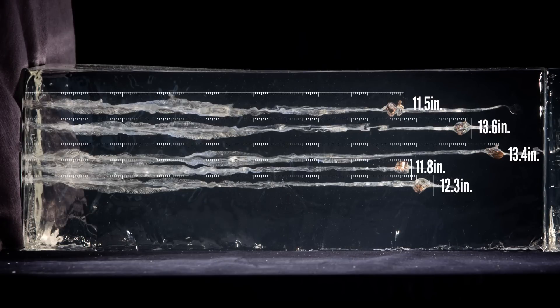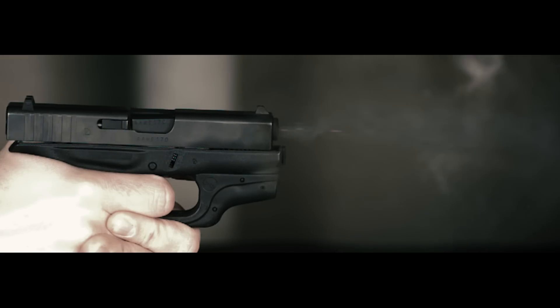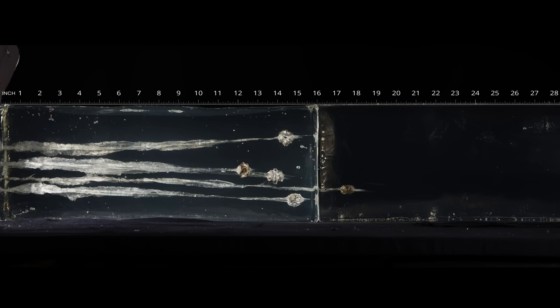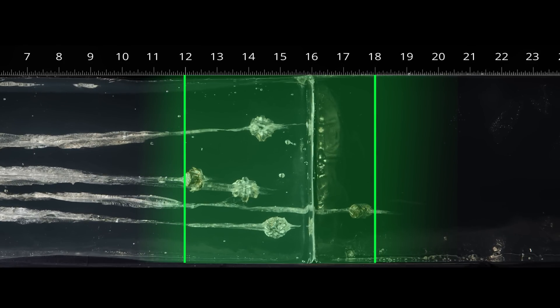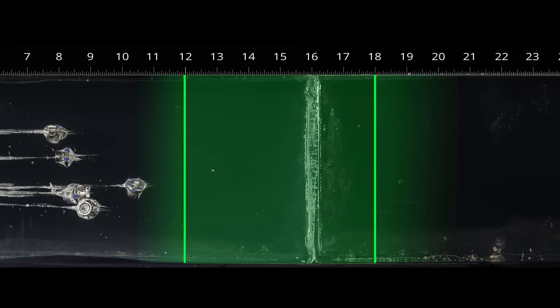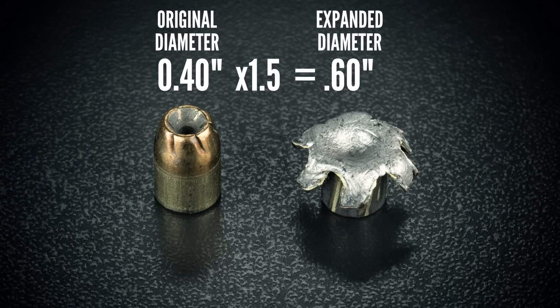So we measured the penetration depth of each bullet, then dug it out of the gelatin and measured its diameter. We also recorded the velocity of each load with a chronograph. If we go by the FBI standards, the ideal bullet penetrates a minimum of 12 inches and no more than 18 inches. Bullets that fall a little outside of that range might still be okay, but slight overpenetration is generally considered better than a round that consistently failed to hit that 12 inch minimum. For expansion, there's not a benchmark that's as widely recognized as the FBI penetration standard.